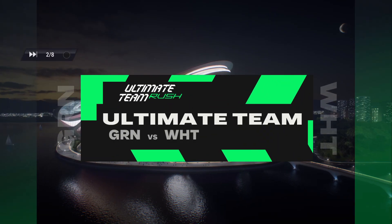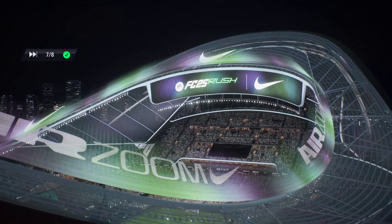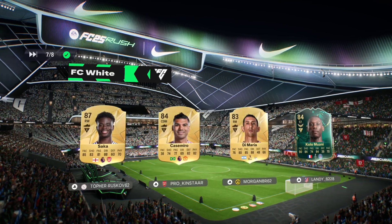Hola, hola, everyone. I'm Fernando. I want to thank you for joining us here at the Nike Air Zoom Arena, where tonight we've got some exciting action ahead of us. This is rush.